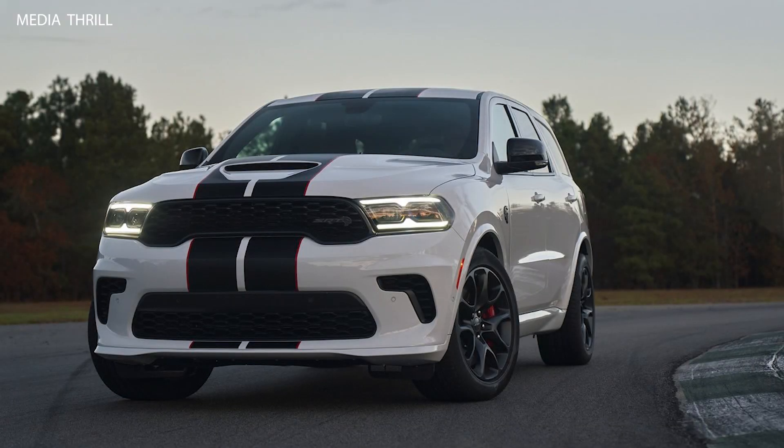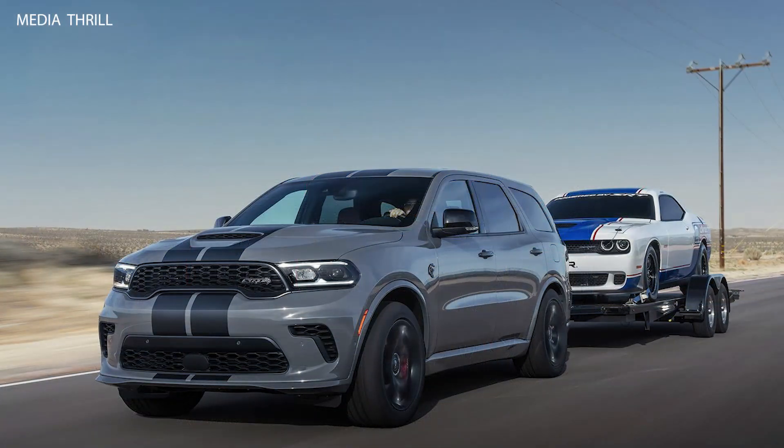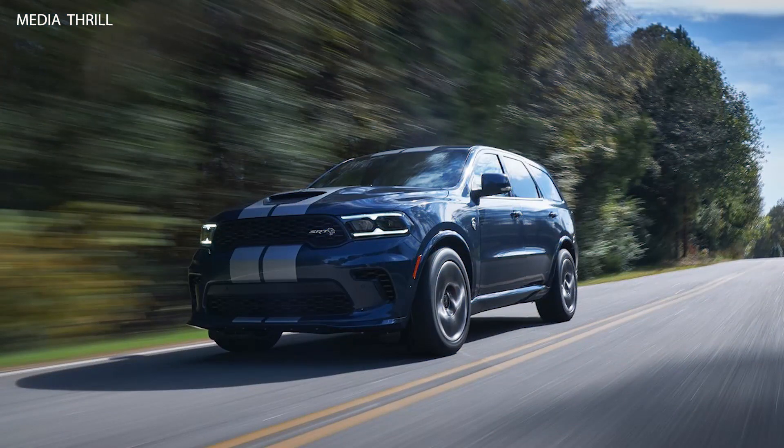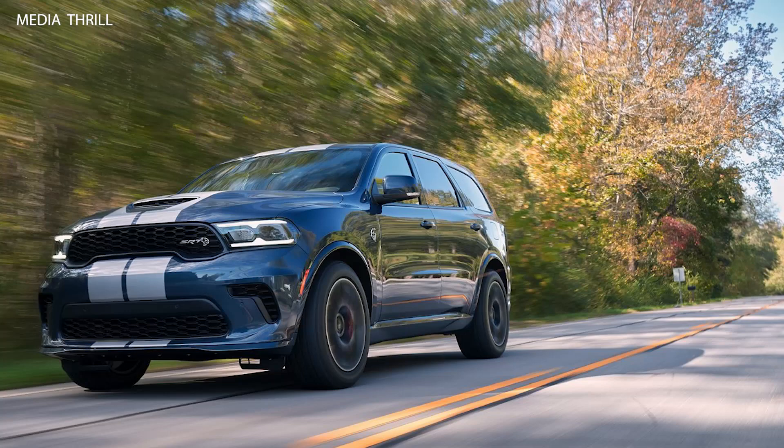Here are 15 facts about the Dodge Durango SRT Hellcat 2021. Powerful engine: the Dodge Durango SRT Hellcat is powered by a supercharged 6.2-liter Hemi Hellcat V8 engine, delivering an impressive 710 horsepower and 645 lb-ft of torque.